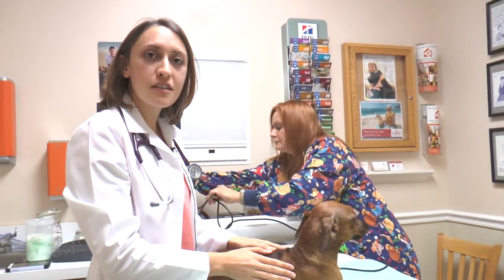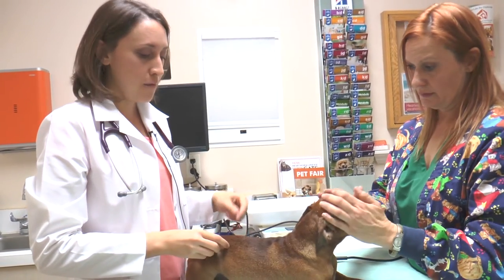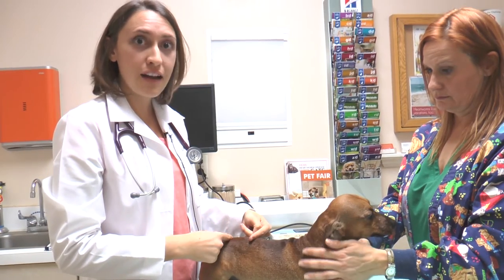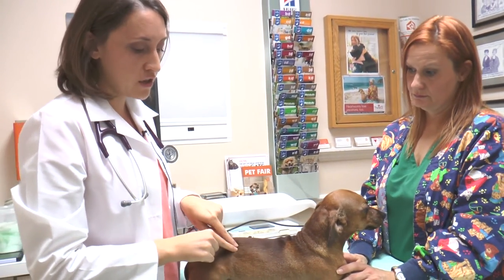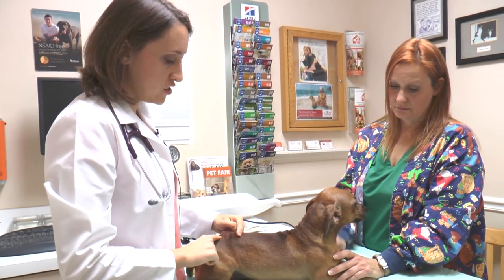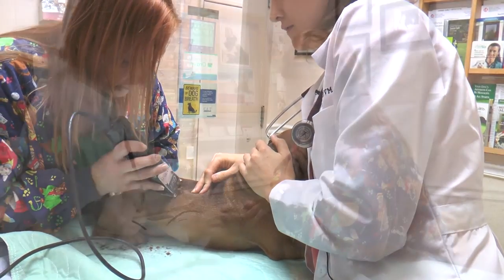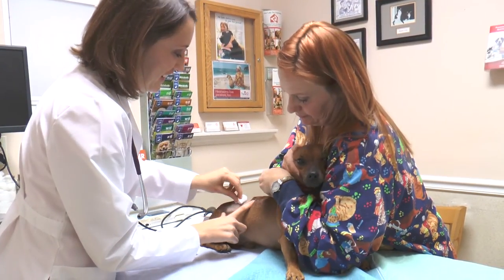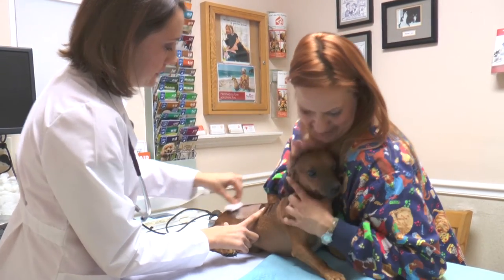For the melarsamine injection, the main goal is to get it in their back muscle. There's a specific spot on the lumbar vertebrae that we're wanting to go right at that level. He is going to be getting his injection right around here, and we're going to sterilely prep the site and just wait for his sedation to take effect.